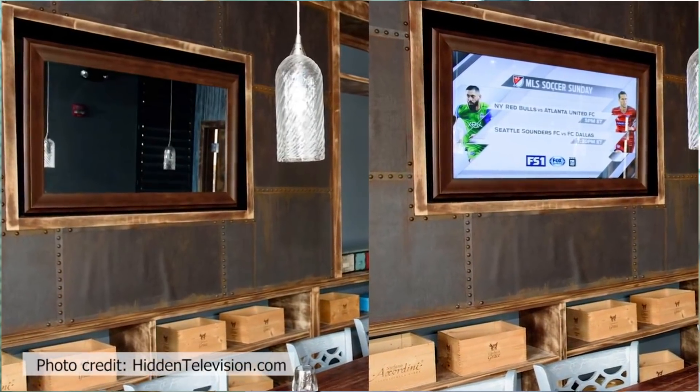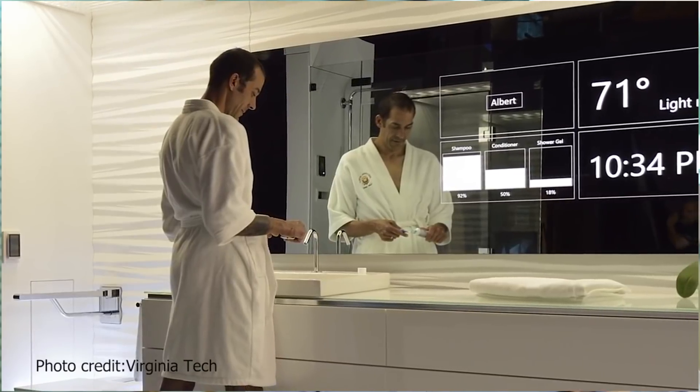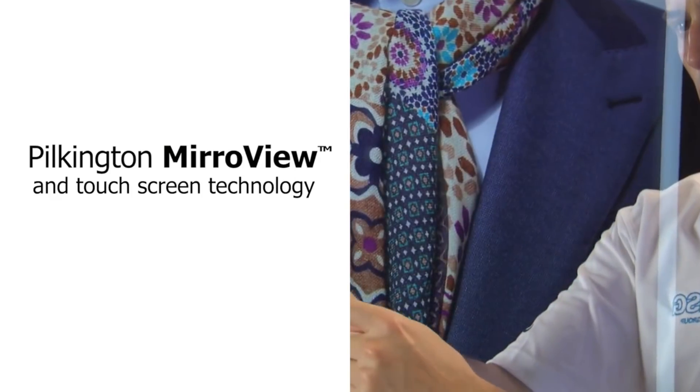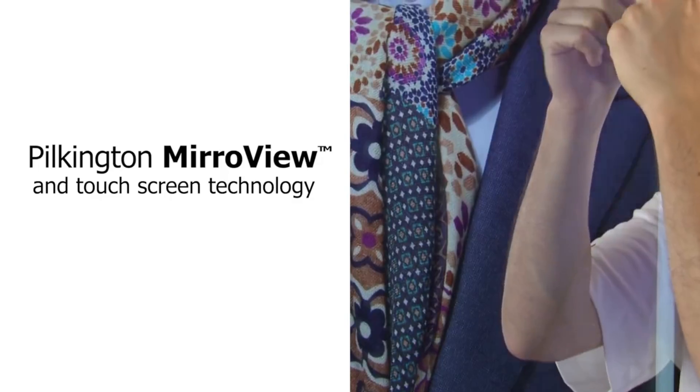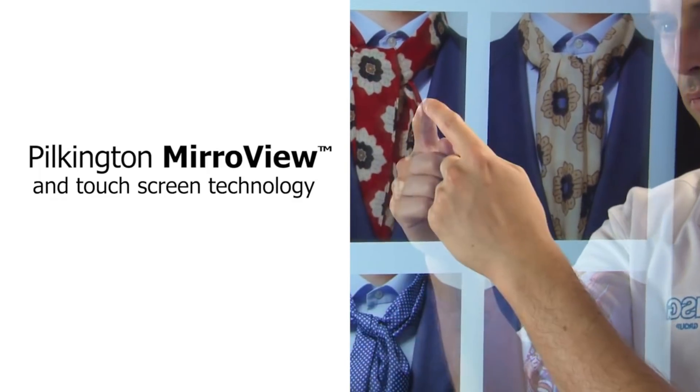This gives designers a number of new and creative options for residential applications and also for commercial and retail applications. The latest generation of Pilkington MirrorView, in addition to looking just like a normal mirror, is non-metallic. So that means it works with all types of touch sensor applications, giving new opportunities for smart mirrors in retail environments and for other interactive experiences.